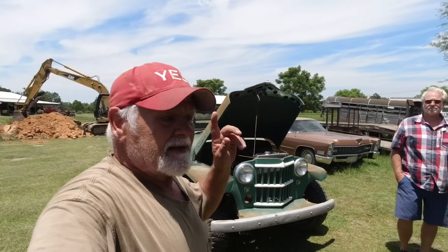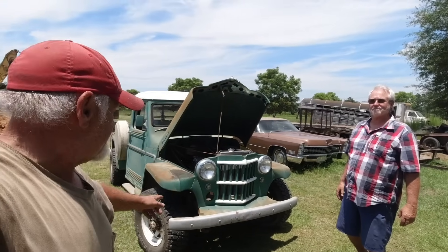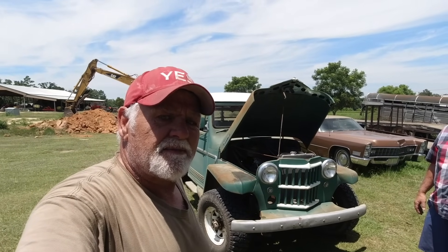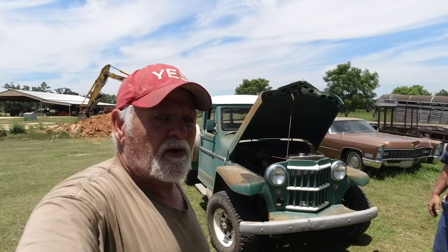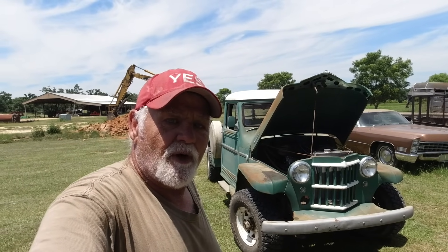Thank y'all for watching. Email Robert — he'll answer your questions. These two vehicles aren't for sale, but the others in the garage, if you have any questions about them, just hit him up on email and y'all can talk, haggle over price, and maybe y'all can work something out. Thanks for watching, and remember — don't be wild.